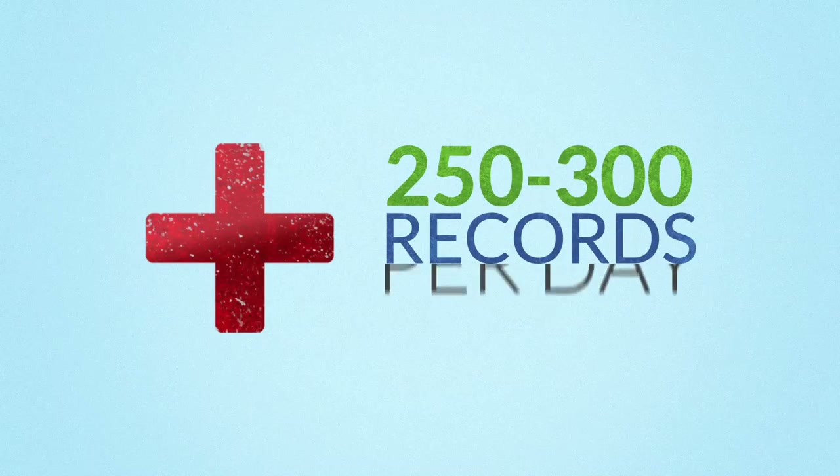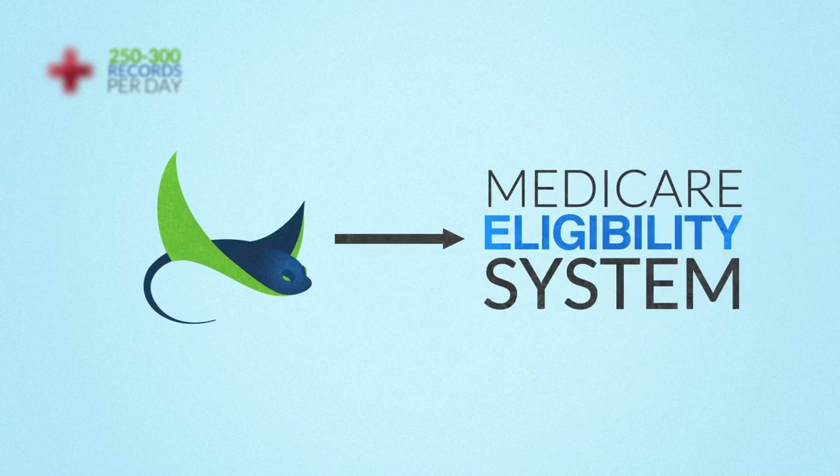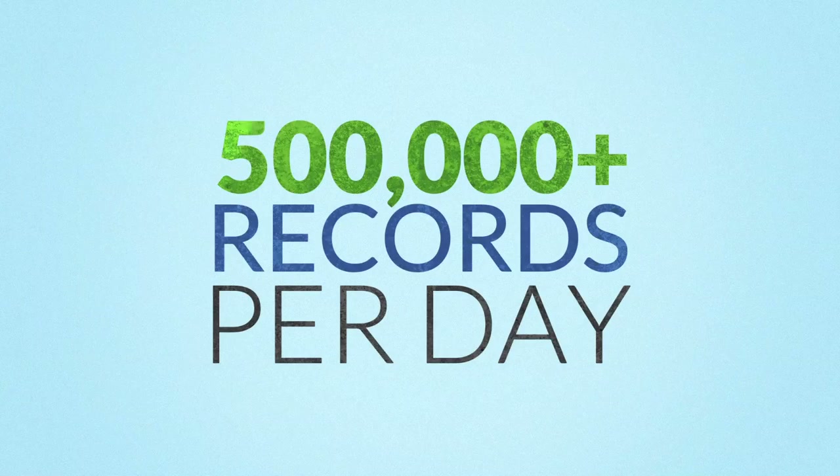Most hospitals are only able to manually process, on average, 250 to 300 records per day. But with Stingray's ability to utilize a direct connection to the Medicare eligibility system, it is able to process 500,000 plus records a day through the common working file and claim databases.